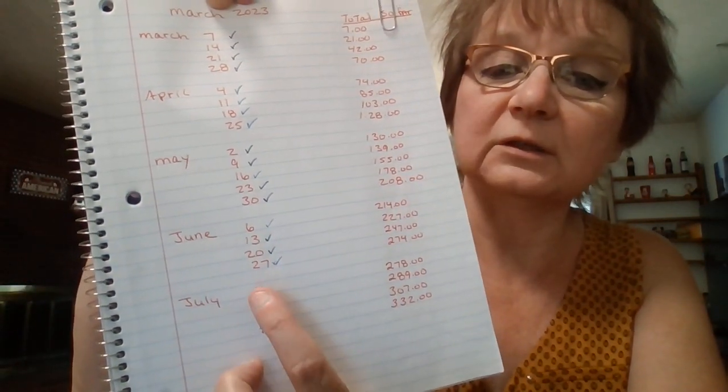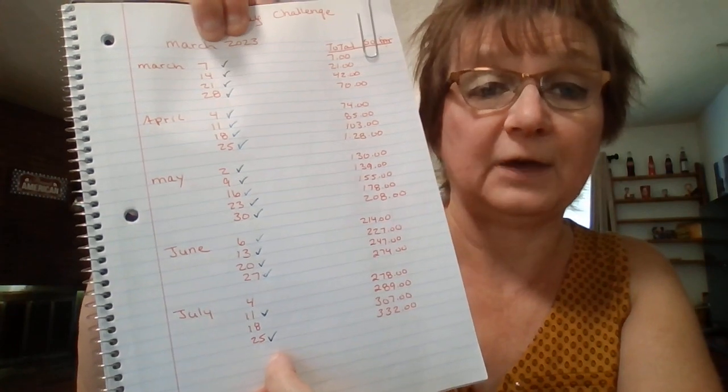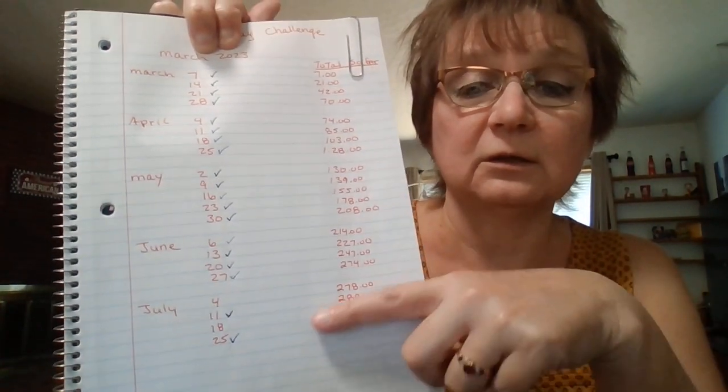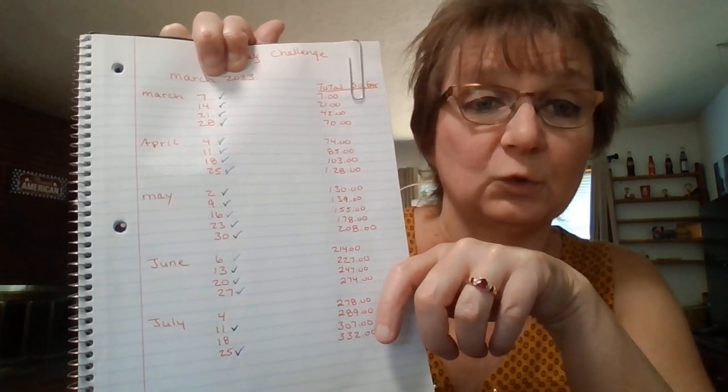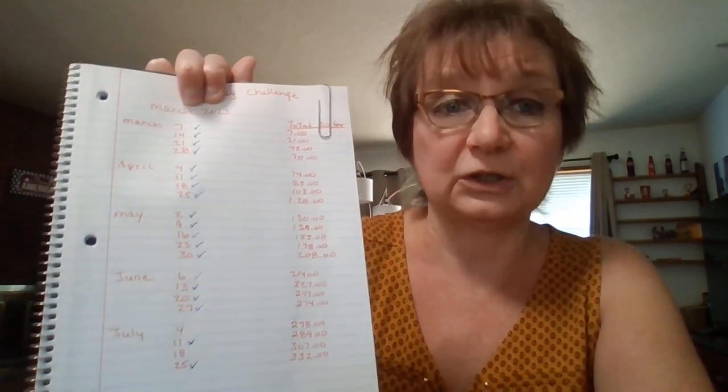What happened is I went a couple of weeks without paying into either the penny challenge or the Tuesday challenge. Here is July — there was the 4th, the 11th, the 18th, and the 25th. The check marks are the ones I've paid, so I still owe the $18 and the $4, which is a total of $22 left that I have to pay for this month. I'll be able to do that on Tuesday.